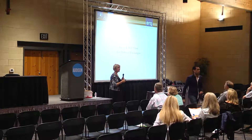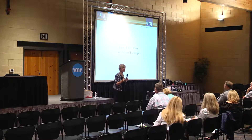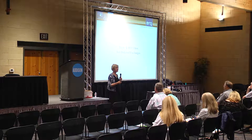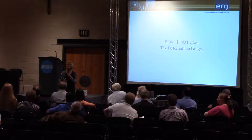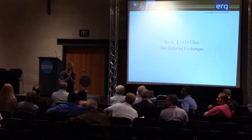We have an hour to get through a lot of information and odds are you're going to have questions I may not get through, so I'll try to leave time at the end. I'll hang around afterwards if you've got individual situations to talk about. It's been four years now and I'm finding it's not boring — everybody's situation is a little bit different and there are a lot of creative ways to make all this work.